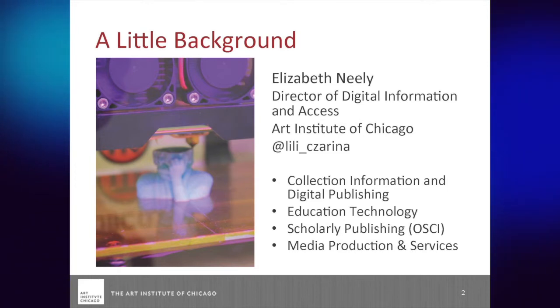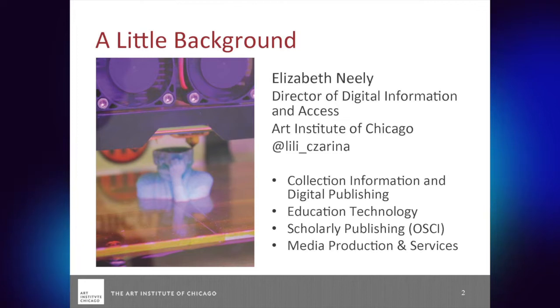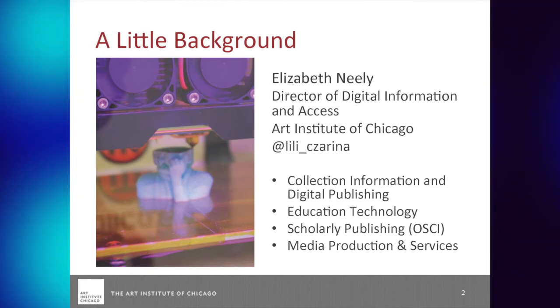A little background about me: in my area I deal with collections information and digital publishing — publishing about our collection on iPad or on the online collection site.